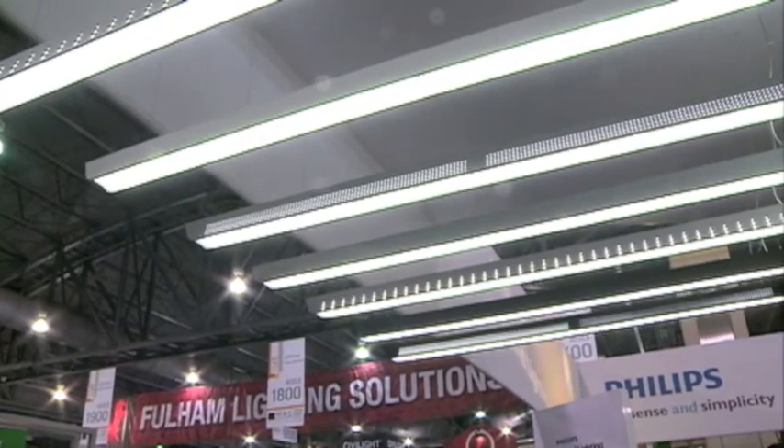The Jump Luminaire incorporates meso-optic technology, which gives you a very uniform light distribution, very uniform color consistency throughout the space, and has a batwing distribution.